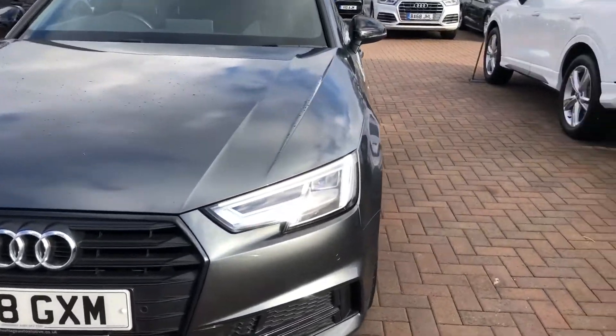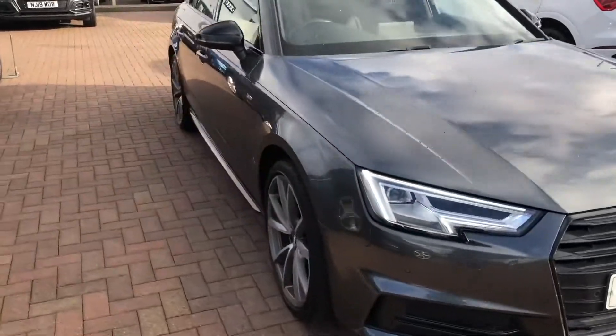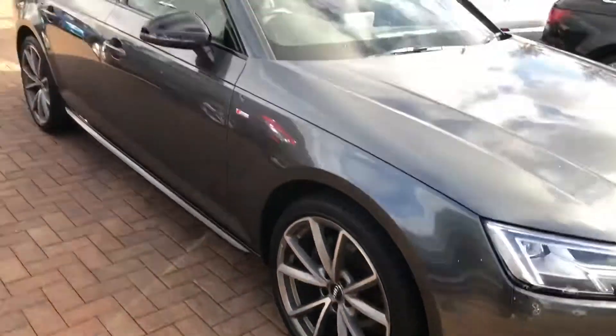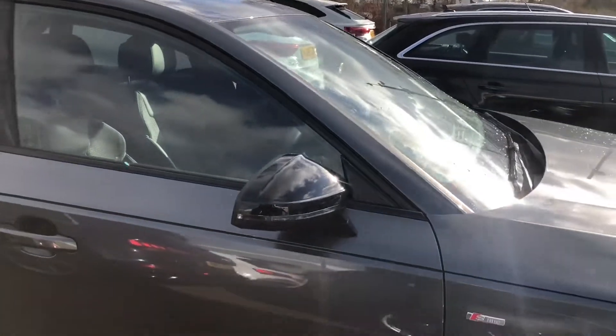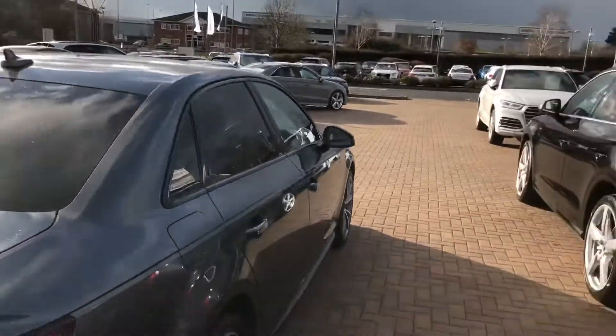In front of the car you've got your daytime running Audi headlights, outside of your 19 inch alloy wheels. Now with this being a Black Edition it has come with a black Steinpack which includes the black exterior rear mirrors, which are also electrically adjustable and heated. It comes with the privacy glass on the side and rear windows as well.